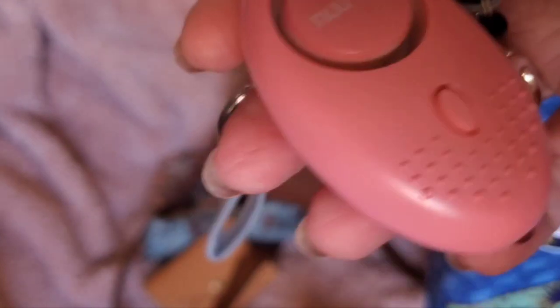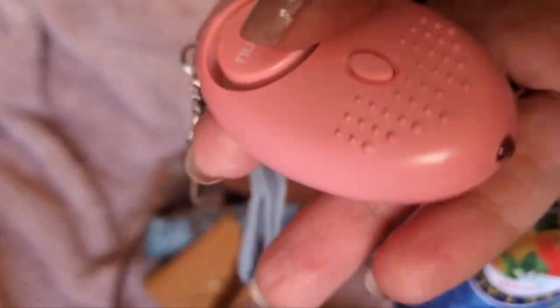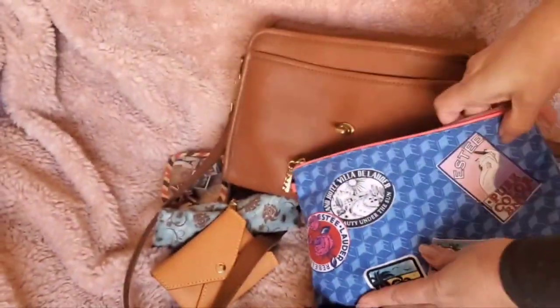I also have this little safety device from Amazon — I got a pack of four for $17. You press a button for a flashlight, and if you pull out the pin like a little grenade it has the loudest alarm ever. I got those for a bunch of family members too.